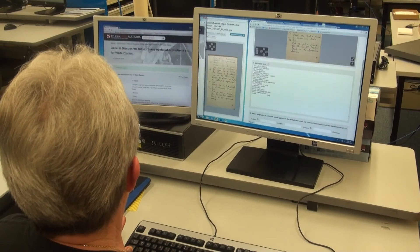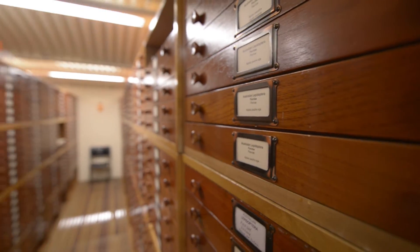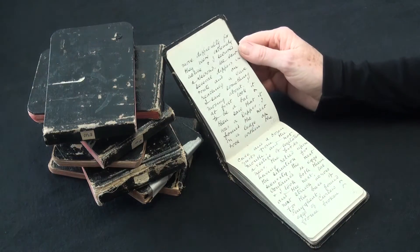The tremendous efforts of volunteers have enabled the museum to digitise some of its vast collections when the funding for doing so is so scarce. And, in turn, increasing access to and understanding of our collections in the community.